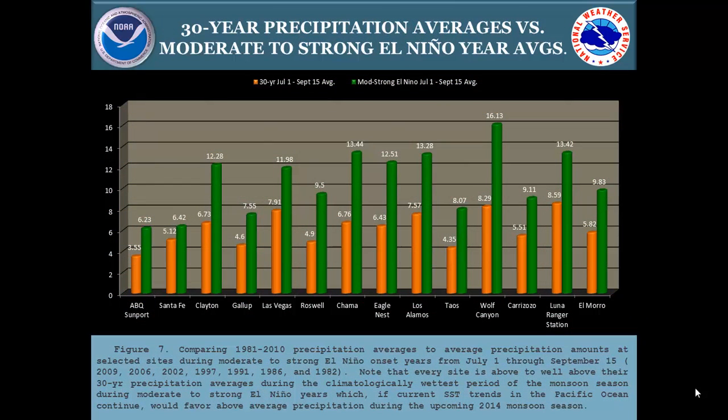If you average out all the weak to moderate, moderate, and strong El Niño years and compare that to the 30-year average at each site, most sites were close to double the 30-year average. We've done well in past monsoon seasons climatologically when the Pacific Basin was warmer than average — primarily when the PDO was in a warm phase, as we're currently seeing, as well as when ENSO, the El Niño Southern Oscillation, was developing.